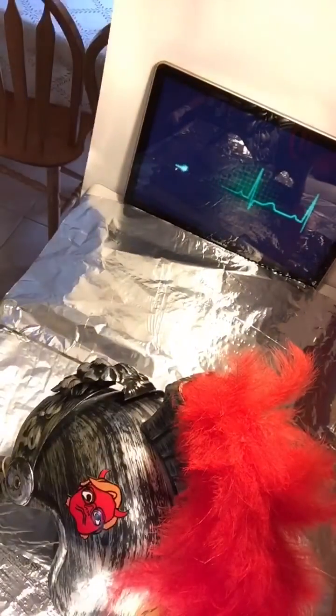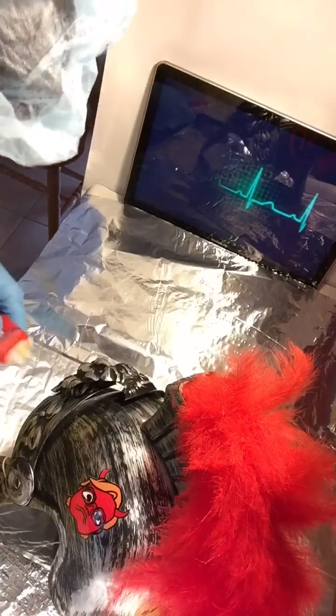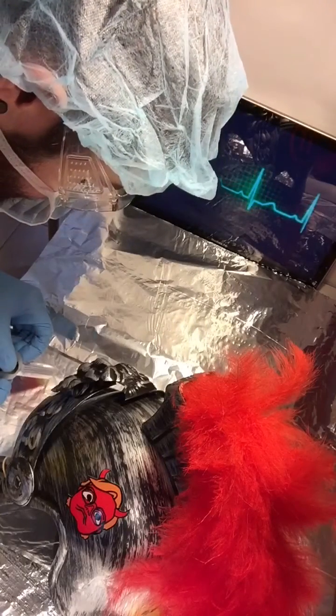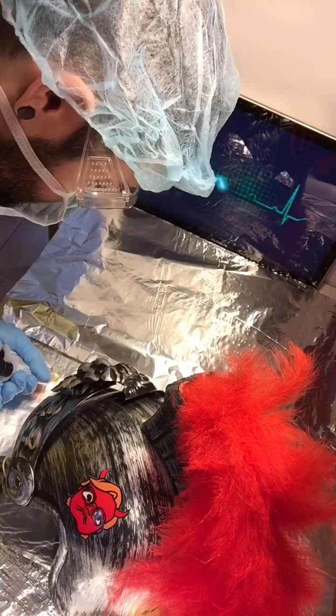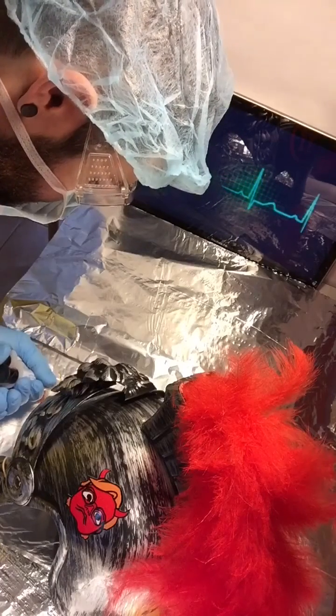Well, the helmet's in for surgery. Everything's stable right now. Here we go. Not gonna lie, I'm a little bit nervous. I'm a hockey player, not a surgeon, but you do what you've got to do when the time calls.